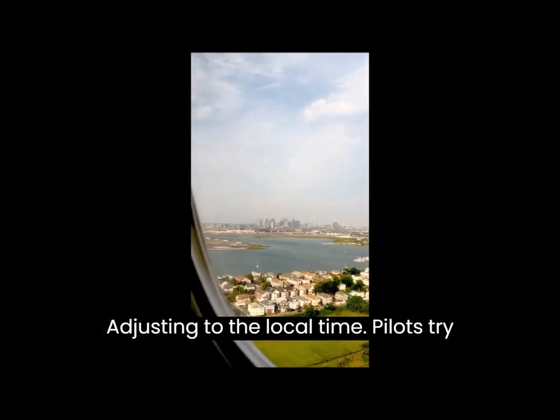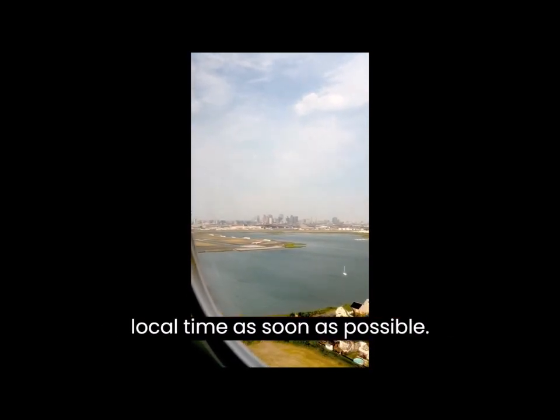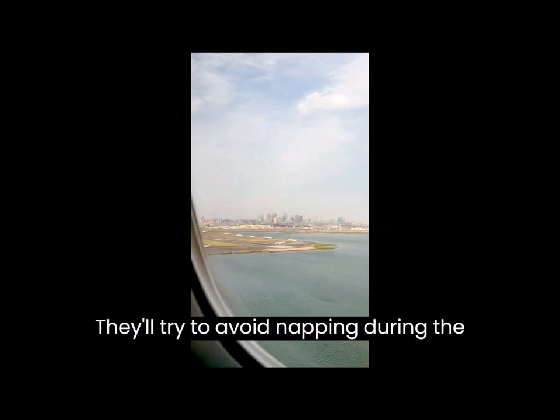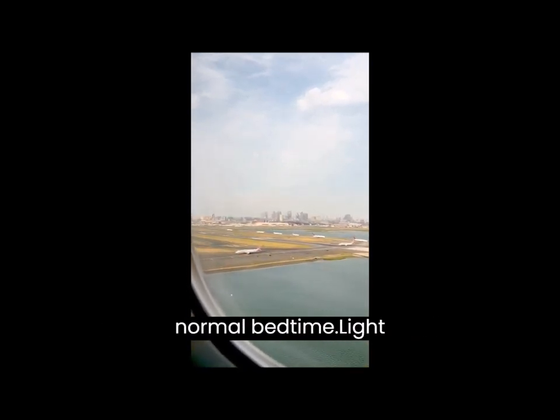Adjusting to the local time — pilots try to adjust their sleep schedule to the local time as soon as possible. They'll try to avoid napping during the day and will try to stay awake until a normal bedtime.